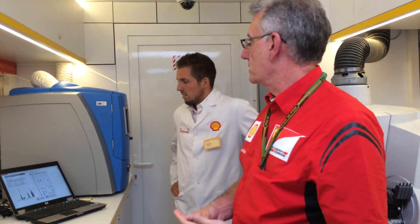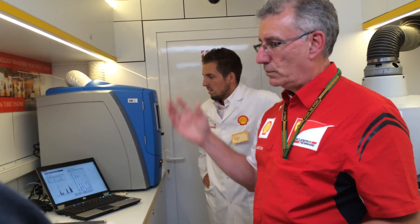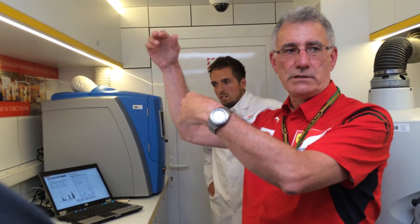We take another sample every time the car comes back into the garage. Using this spectrometer, we analyse the metals — the individual elements within the oil. We monitor 15 different types of metals: typically copper, iron, aluminium, and so on. Because we've been working with Ferrari for so long and we know the metallurgy of the engine, whether it's done 100, 150, 200 kilometres right up to its life of 4,000 kilometres, we know exactly how much iron, copper, and all these elements there should be.